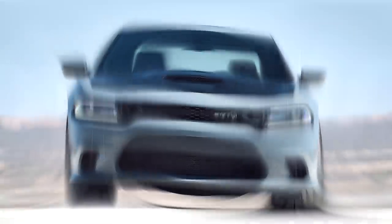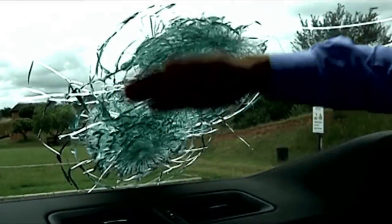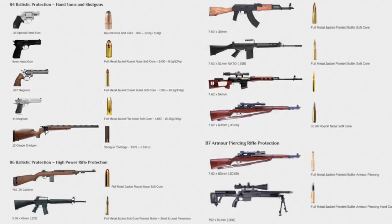First you choose a level of car armor: there's B4, B5, B6, and B7. Straight from the Armormax website you can see what each level is. Basically this shows which bullets a vehicle can resist from actually penetrating into the cabin when fired at the vehicle. The car blocks these bullets using different armor and ballistic glass. B4 protects against handgun fire like a .44 Magnum; B5 will resist an AK-47; B6 moves up to high power rifles; and B7 is the top level of resistance — armor piercing. Looking at the bullet chart on screen, these look like some massive bullets that the Hellcat can resist depending on which level you choose.